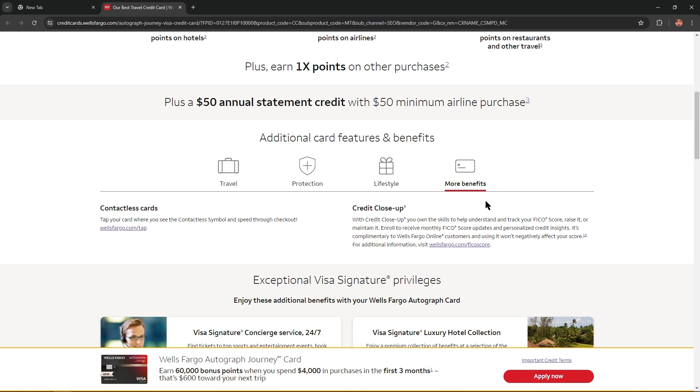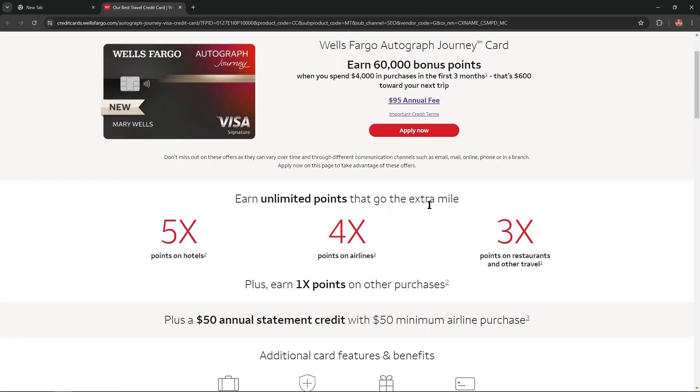In the last tab, we can see contactless cards and credit close-up. If you found this video suitable and helpful, please like this video and subscribe to my channel. See ya!